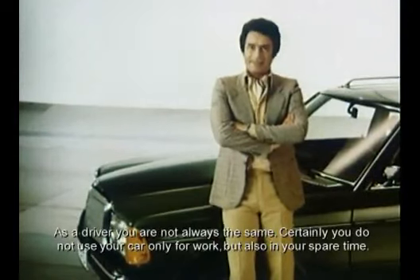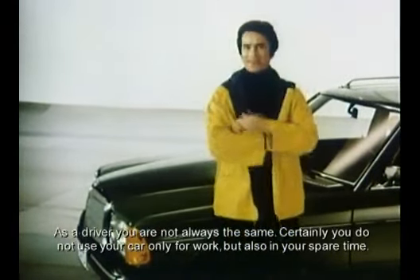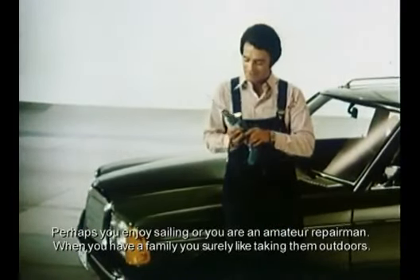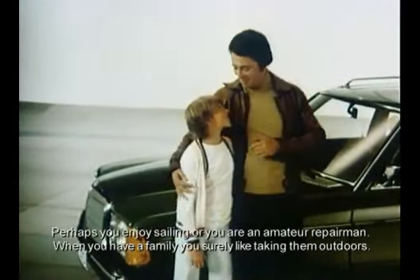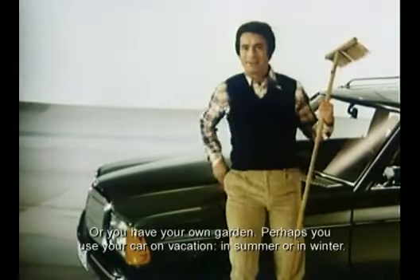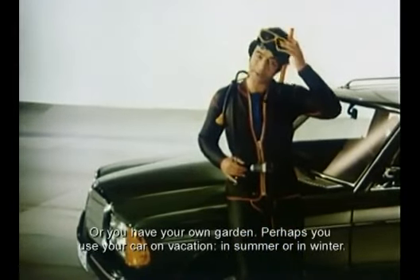Als Autofahrer sind Sie nicht immer derselbe — schließlich nutzen Sie ihr Auto nicht nur beruflich, sondern auch in der Freizeit. Vielleicht segeln Sie gerne, oder Ihr Hobby sind Heimwerkerarbeiten. Wenn Sie eine Familie haben, fahren Sie sicherlich gern mit den Kindern ins Grüne — oder Sie besitzen einen eigenen Garten.